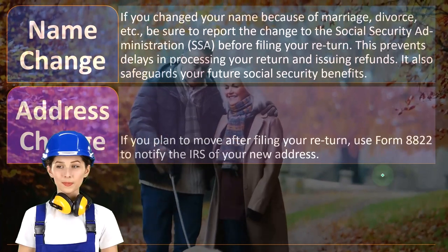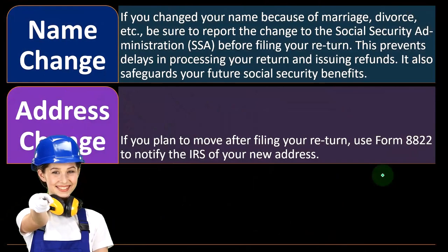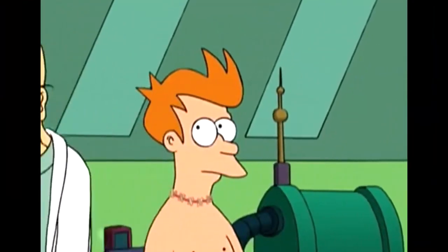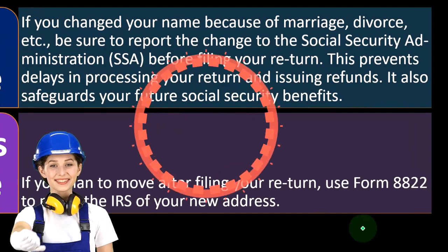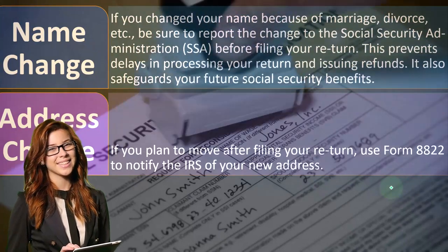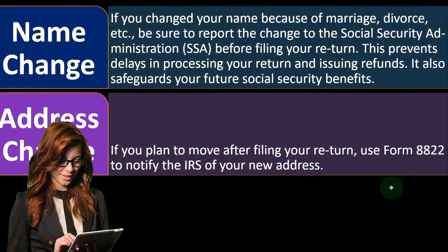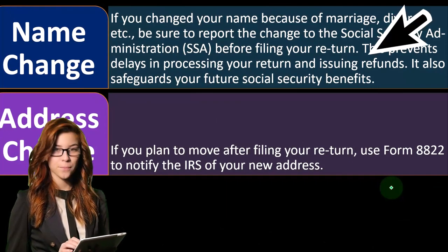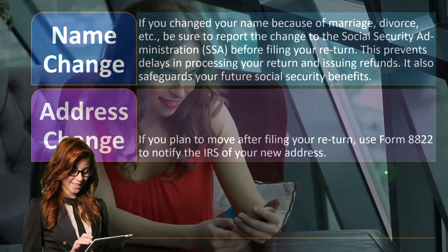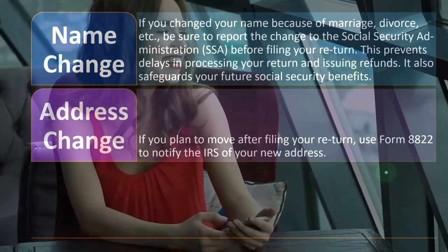You don't want the Social Security system to treat you as two different people. Make sure they're assigning all the contributions you've made to the Social Security program so they can properly and maximally calculate your Social Security benefits upon reaching retirement age.